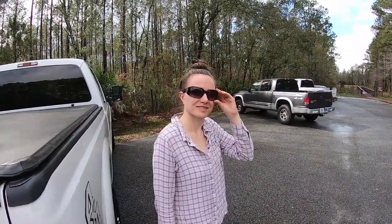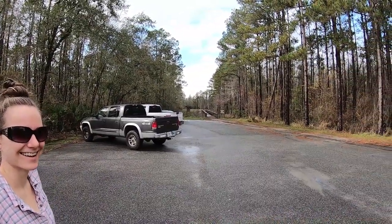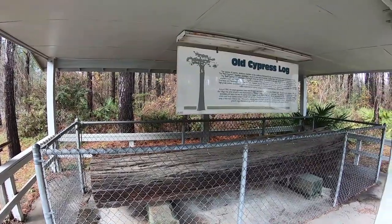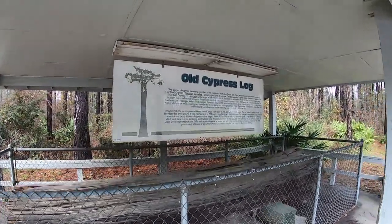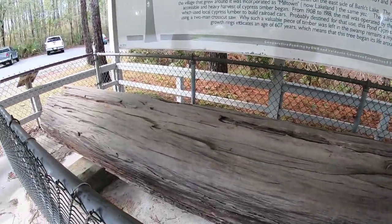We made it to Grand Bay. Let's go check out this log first — I want to see what it's all about. It's an old cypress log. I guess they just wanted to show what a cypress log looked like.